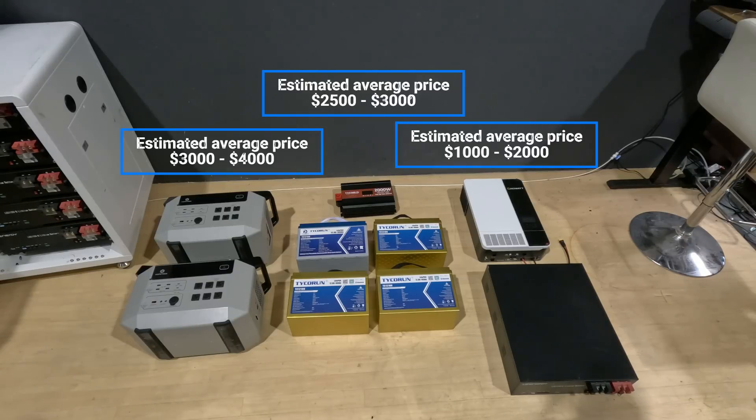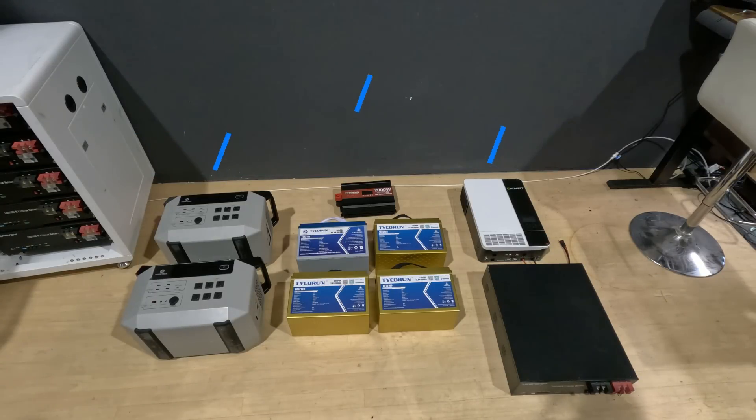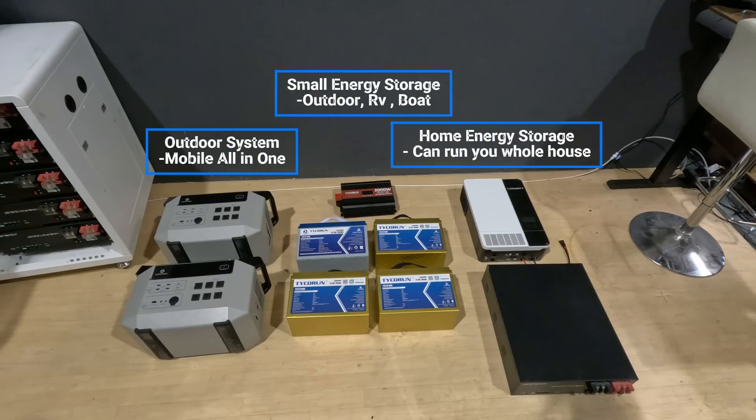The Growatt has the largest inverter output at 3500 watts, while the Tyco Run is at 2000 watts, and the portable solar generator is around 2400 watts with a peak output of 5000 watts. So now all the systems are equivalent — you have your outdoor system, your home storage system, your larger outdoor energy storage, and your smaller outdoor storage.